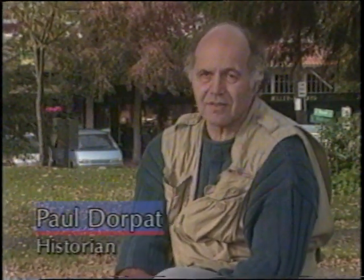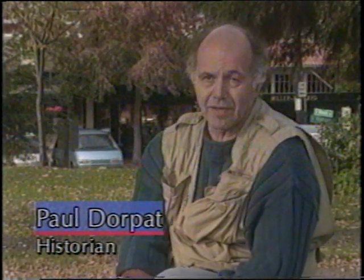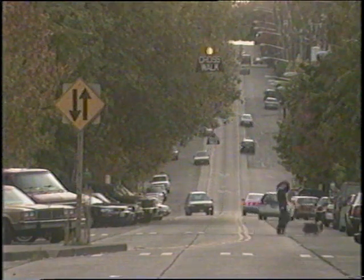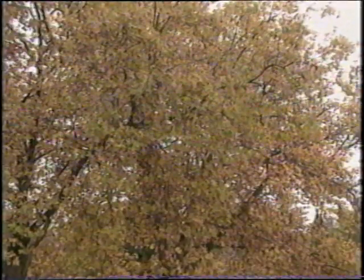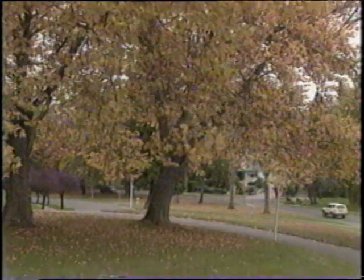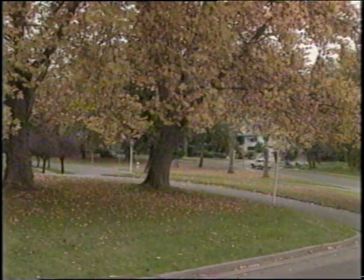Every street obviously has its history. Consider Seattle without Madison Street or the boulevard system developed in the early century by the Olmsteads — it would be impoverished without them. They bind the city together. Madison Street from Elliott Bay to the lake opened up the entire east side of the lake with the ferry system. And the boulevards bind the city through its parks and green spaces. Without Madison Street and the boulevard system, the city would be much the lesser.